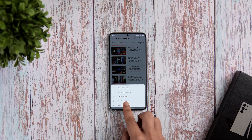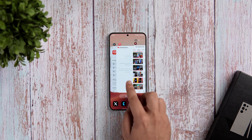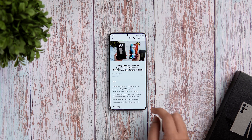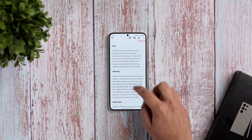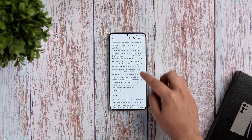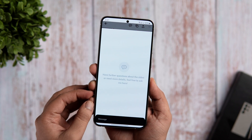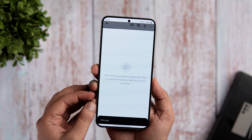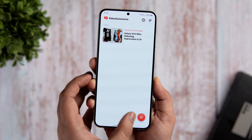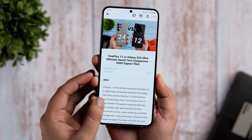All you have to do is copy the video link from YouTube or any other video platform and paste it right inside the application. It will use AI to summarize the video and generate a detailed summary in your preferred language. You can also adjust the summary length to suit your needs, and the best part is you can even ask questions related to the video and the AI will clear all your doubts. So if you don't want to spend too much time on a video and want to get all the main points in a summarized format, then you should definitely give this app a try.